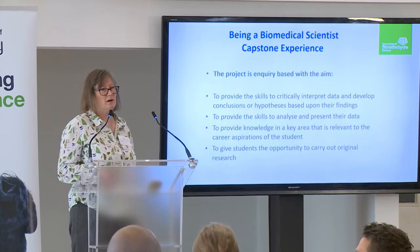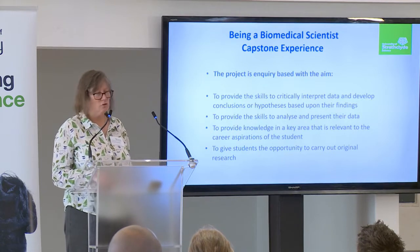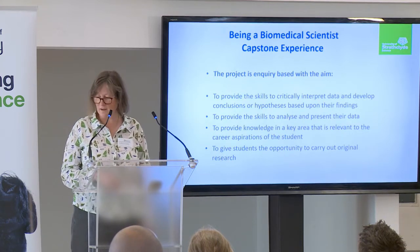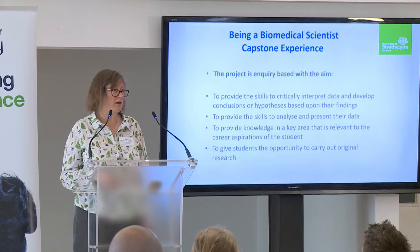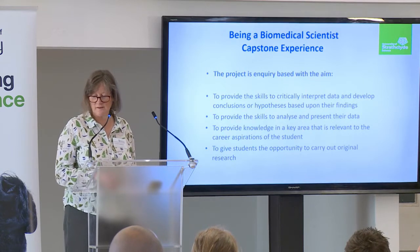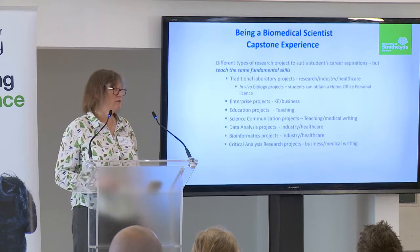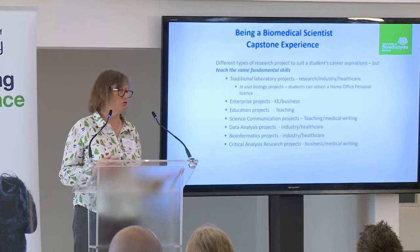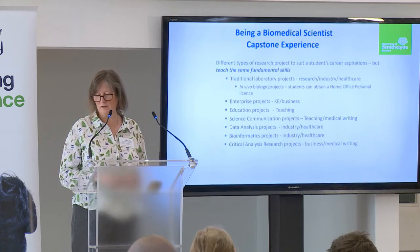The project is really that capstone experience, and as the Royal Society of Biology says, it's got to be inquiry-based, with the aims to provide the skills to critically interpret data and analyse that, to develop their conclusions and hypothesis, to provide knowledge in a key area — and that key area might be something they want to develop their career in — and to give students the opportunity to carry out original research. We are always looking to match a project to that student's career aspirations.